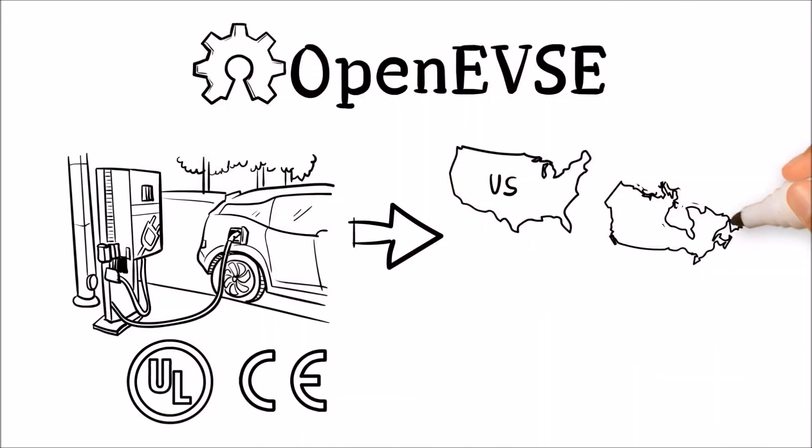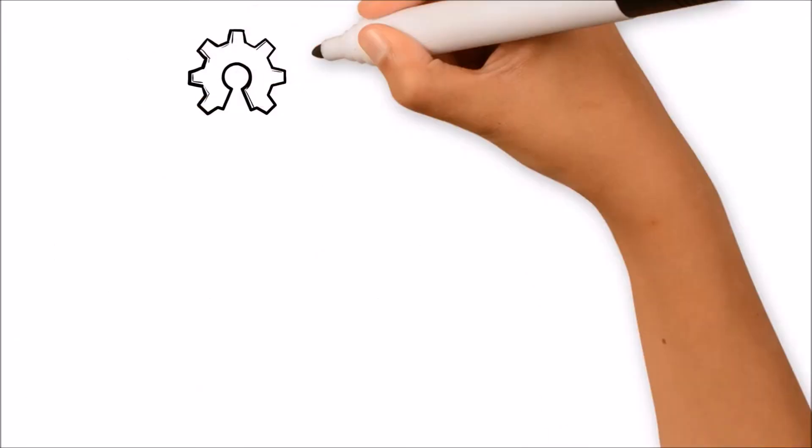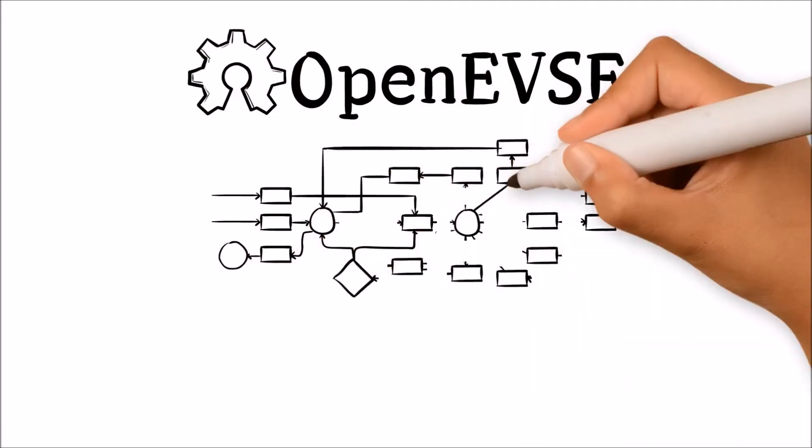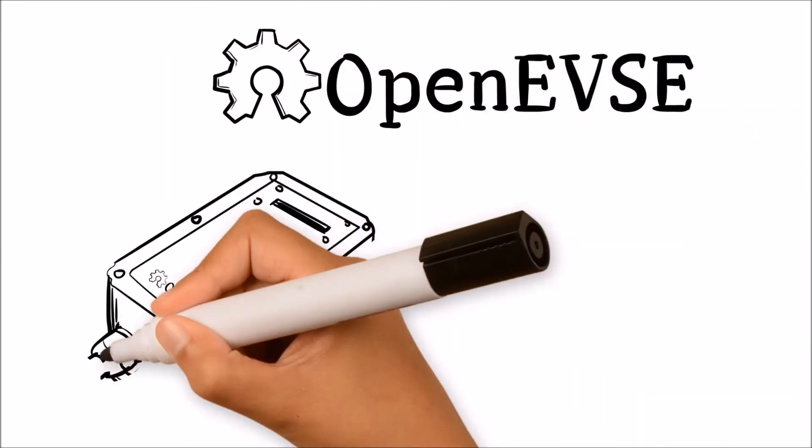completed both UL and CE testing in the US, Canada, and Europe. OpenEVSE is compatible with all modern electric vehicles and electrical systems around the world. The remote API allows unlimited expansion and full control of all settings and functions.